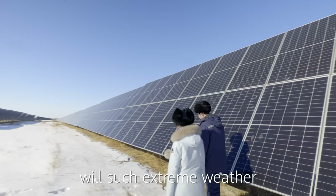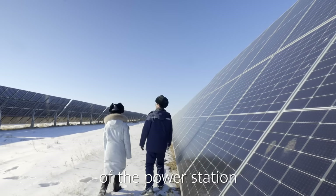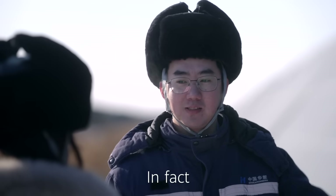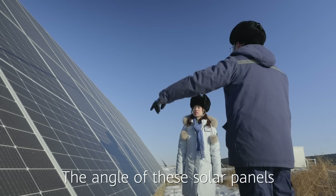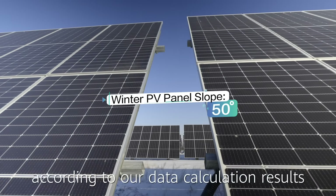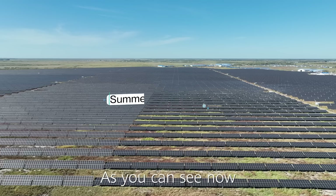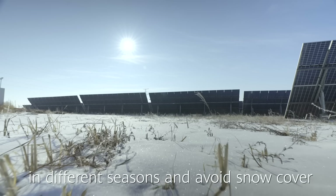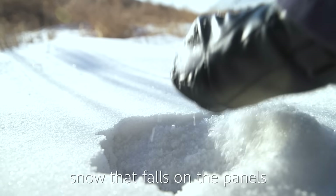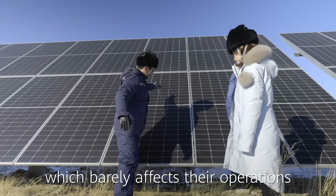Mr. Liu, will extreme weather such as snowstorms affect the operation of the power station? Not really. In fact, we consider the local environment when designing the panels. The angle of these solar panels changes twice a year according to our data calculation results — once in spring and once in autumn — to ensure they receive enough sunshine in different seasons and avoid snow cover in winter as much as possible. Generally, snow that falls on the panels will fall straight to the ground, which means it barely affects their operations.